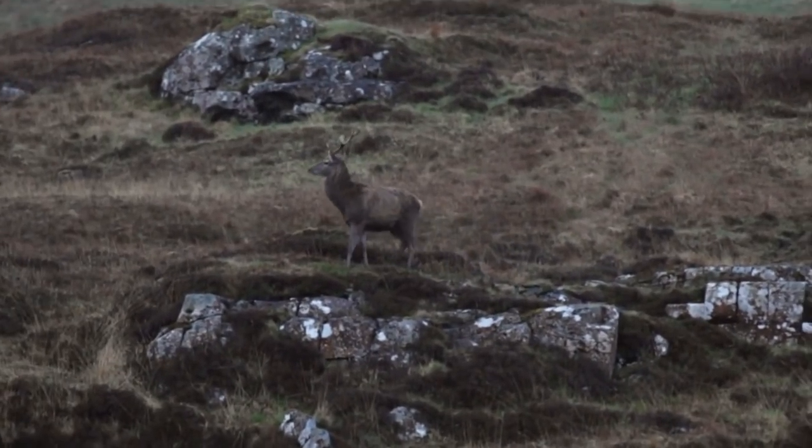I got the first red deer of the morning, just walking up a little hill here in front of me. I've been out a few mornings here on Mull, and in this area — I don't know if it's just this area or what — but there are an incredible amount of red deer out.